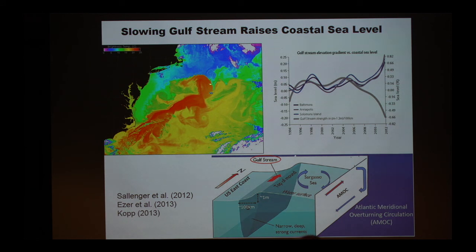Looking into the future with climate change, the Gulf Stream is part of what we call the Atlantic Meridional Overturning Circulation. If we melt a lot of ice in the Arctic, we could actually shut down this Atlantic overturning circulation, making the Gulf Stream even weaker. That could cause further sea level rise along the coast.